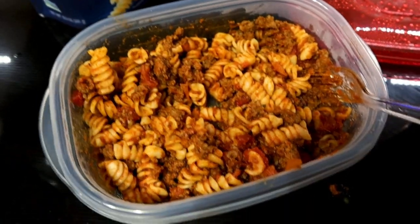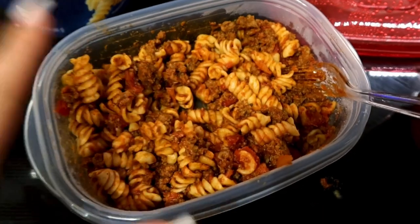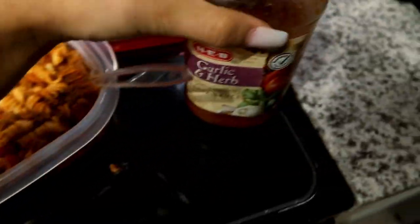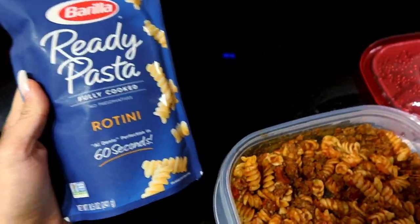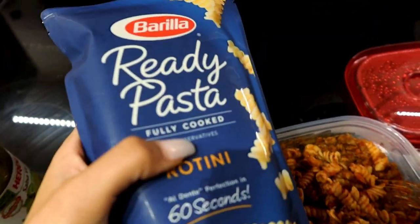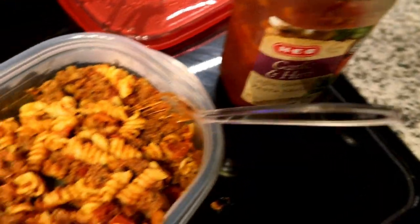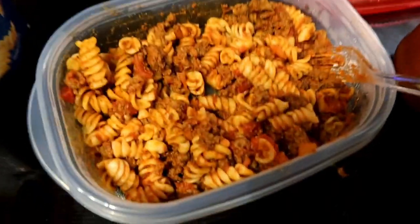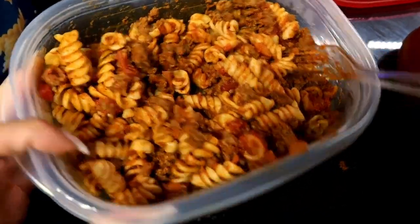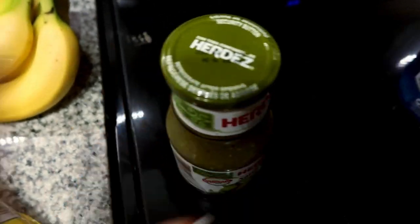This is going to be the last meal of the day — it's pasta. I use 96/4 ground beef, cook it and brown it, then add in the sauce. I use Rao's garlic and herb sauce. Then I get ready-to-use pasta — it's a cheap way to make pasta and I hate boiling pasta. I take half of the pasta and make two servings out of it. I mix the pasta into the pan with the hot meat and sauce and it tastes delicious.